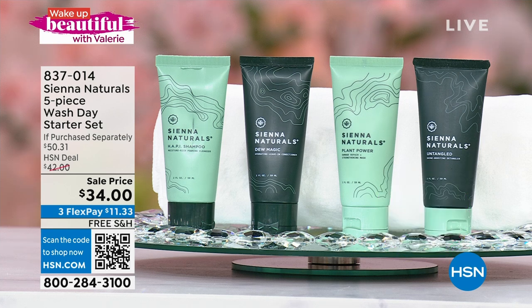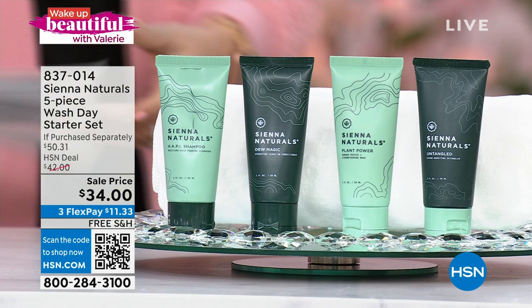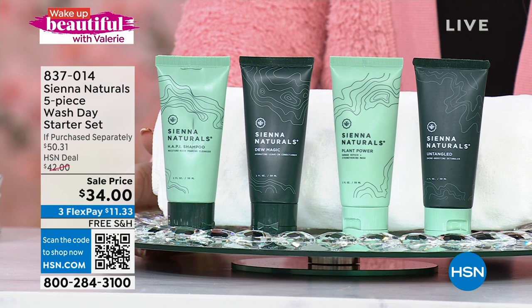Welcome to Wake Up Beautiful. My name is Helen Keeney. I'm filling in for my good friend Valerie on this particular show. This is from Sienna Naturals — a line that is relatively new here at HSN. It's a five-piece wash day starter set.